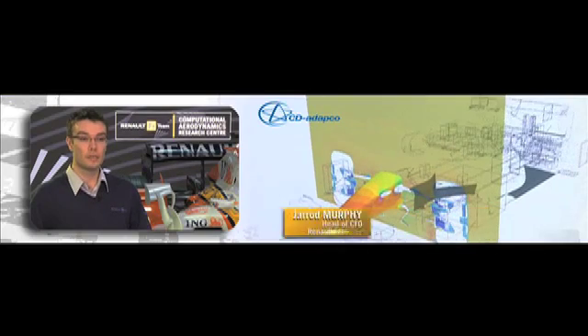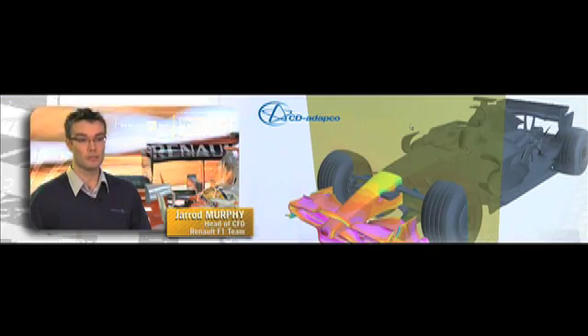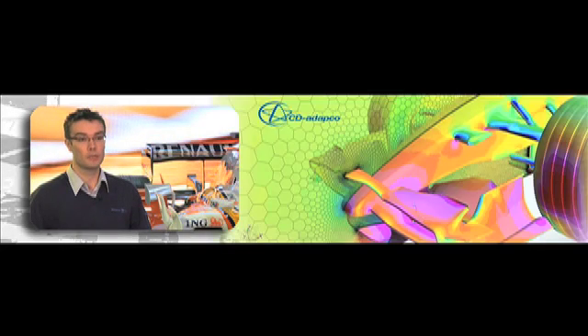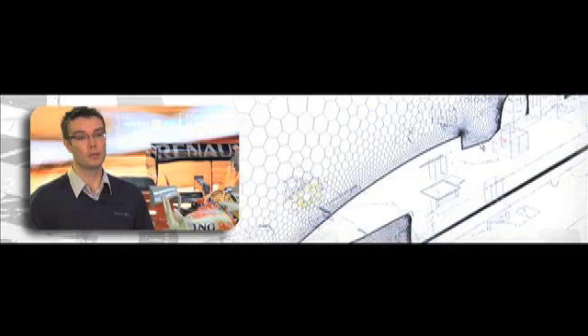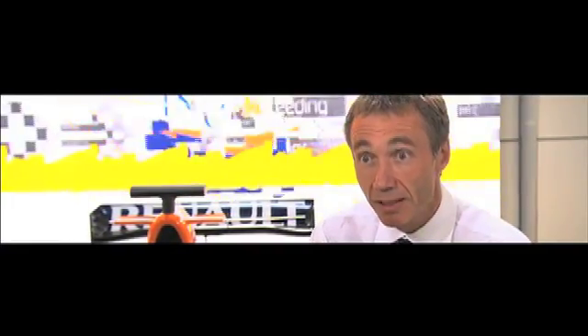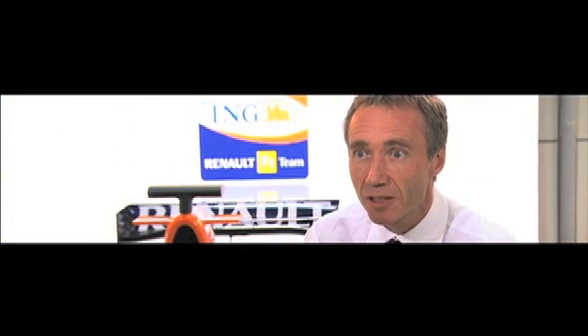In 2008 they signed a three-year partnership with CD-Adapco, enabling much closer collaboration and access to a lot of their expertise. CCM Plus is a state-of-the-art CFD code that is relatively new, fast, robust, and extremely easy to use. The software can be developed and improved over time to give more and more capability — something that is not possible with a physical wind tunnel, which has reached the limits of its performance development.